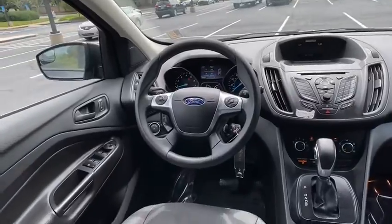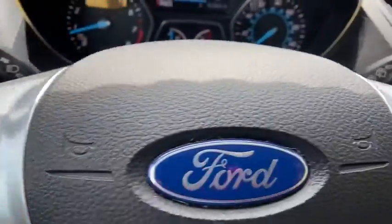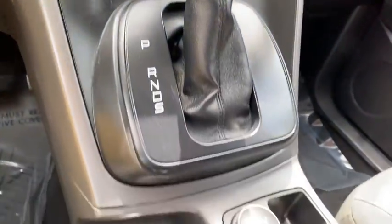CD player, brake assist, tachometer, overhead console, remote keyless entry, panic alarm, rear window wiper, driver vanity mirror, front reading lamp, and tilt steering wheel.